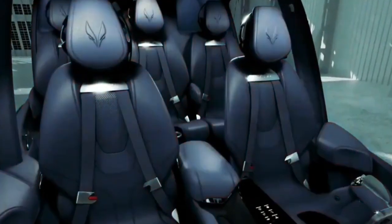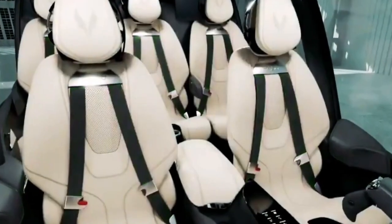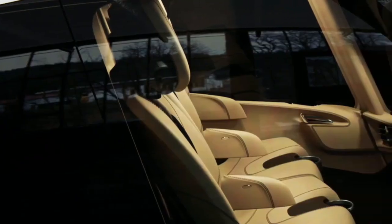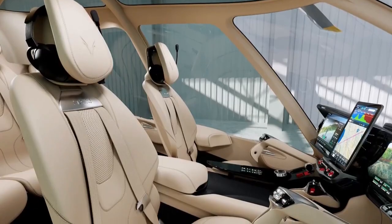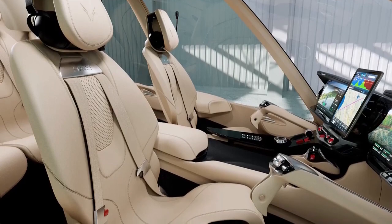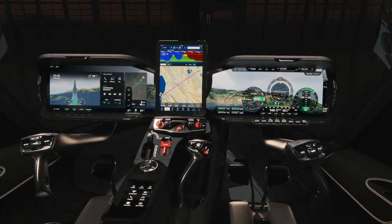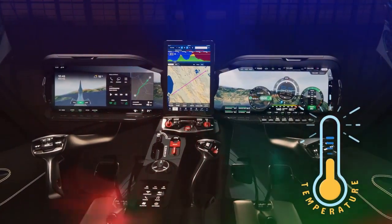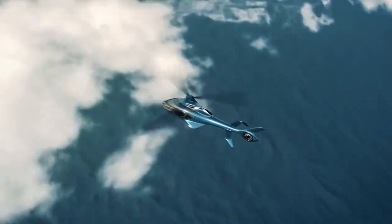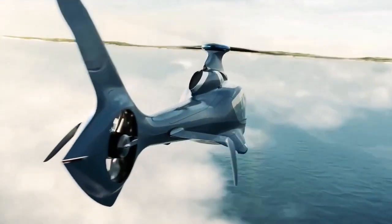The front seats are not just covered in premium leather — they are thoughtfully spaced approximately 21 inches apart, ensuring both pilot and co-pilot have ample space to operate without feeling cramped. Multi-way power adjustments accommodate pilots of all shapes and sizes. The HX-50 also boasts an exemplary climate control system, maintaining the cabin temperature between a comfortable 65 and 75 degrees Fahrenheit, ensuring every journey is a pleasant one.